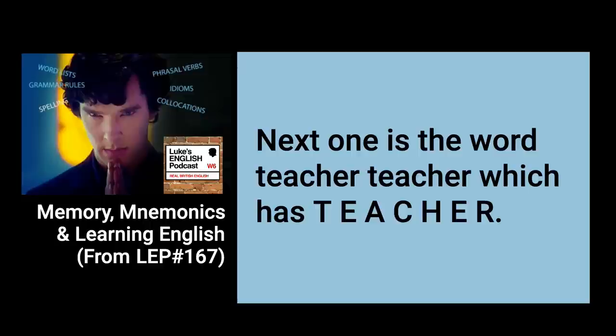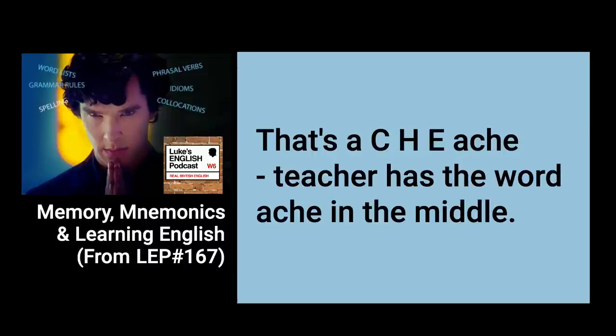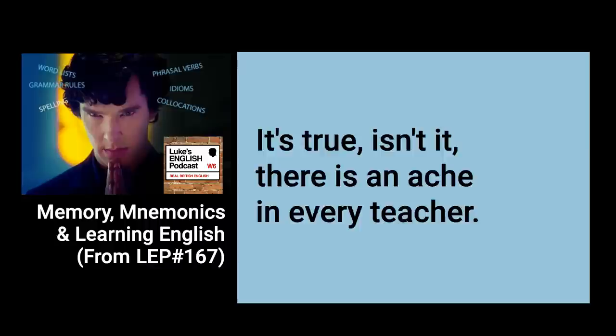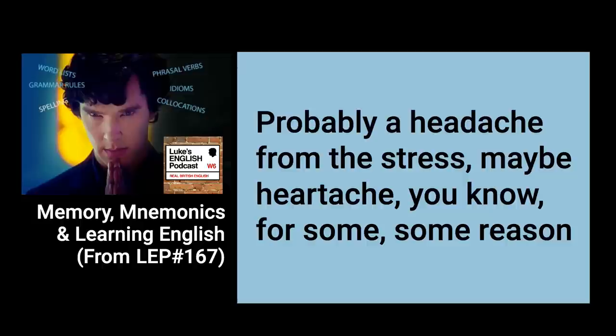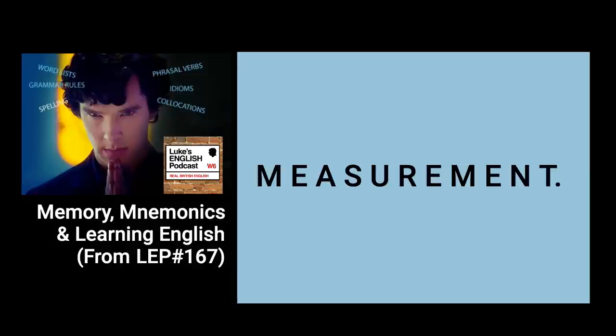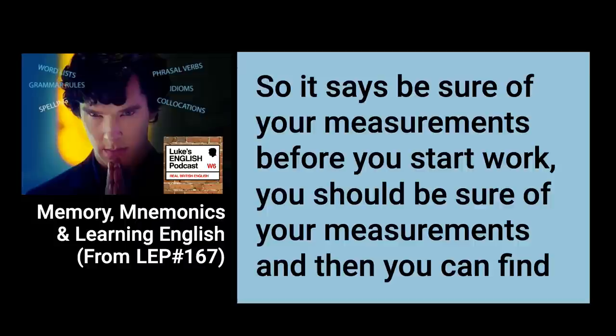Teacher is spelled T-E-A-C-H-E-R — in the middle is the word 'ache', like headache or stomach ache. 'There is an ache in every teacher' — probably a headache from the stress, or maybe heartache. Measurement is M-E-A-S-U-R-E-M-E-N-T — in the middle there is the word 'sure': 'Be sure of your measurements before you start work.' Friend — a friend is always there when the end comes, because at the end of the word friend you have E-N-D. And the beginning F-R-I reminds you that when Friday ends, you go out with your friends.